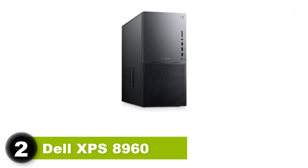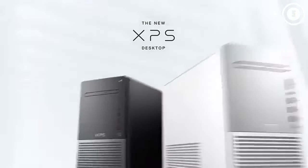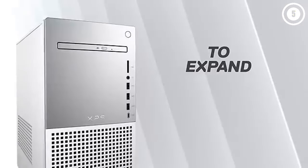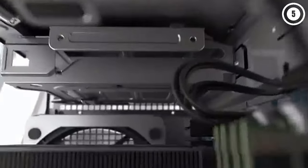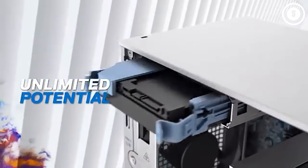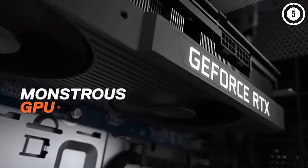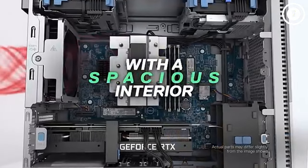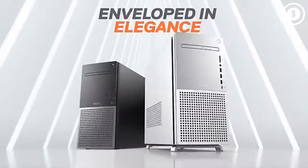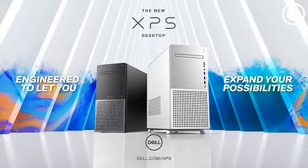Number 2: Dell XPS 8960. If you want a powerful gaming PC that won't destroy your bank account, then the Dell XPS 8960 is the perfect computer for you. Like its predecessors, this desktop PC seems more at home in an office than in an RGB-drenched gaming room — but don't let its appearance fool you, as this humble-looking PC packs serious gaming power. You can upgrade to Intel Raptor Lake 13th Gen chips and NVIDIA GeForce RTX 4000 series GPUs. The starting config features an RTX 4070, Intel Core i7-13700 processor, 32GB of RAM, and a 1TB SSD.